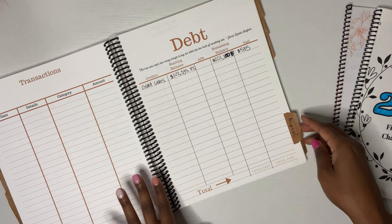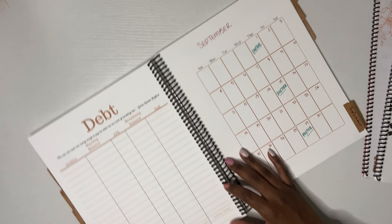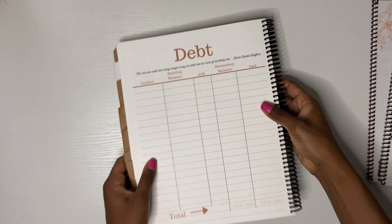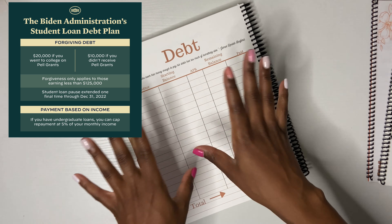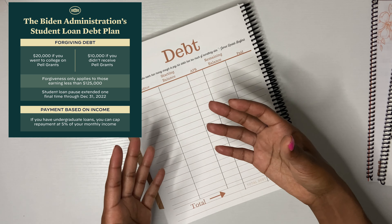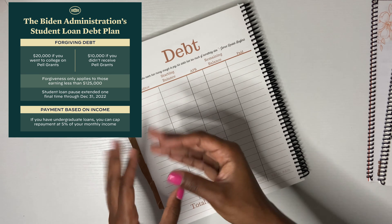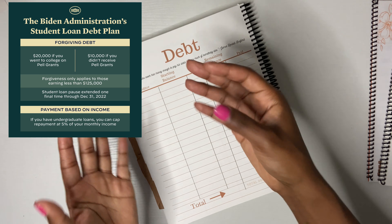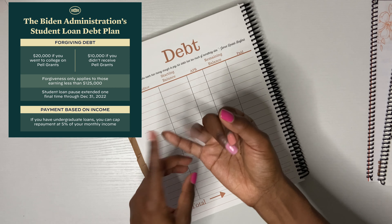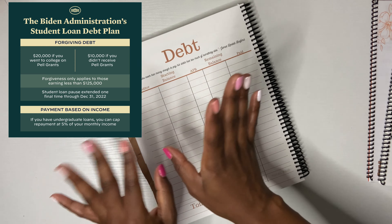Let's talk about the elephant in the room. I know y'all saw the loan forgiveness news. Here's a mini update: if you make less than $125,000 a year from last fiscal year — because that means it should already be in the Department of Education history — then you'll be able to get $10,000 off of your federal student loans. All of my loans are federal student loans.